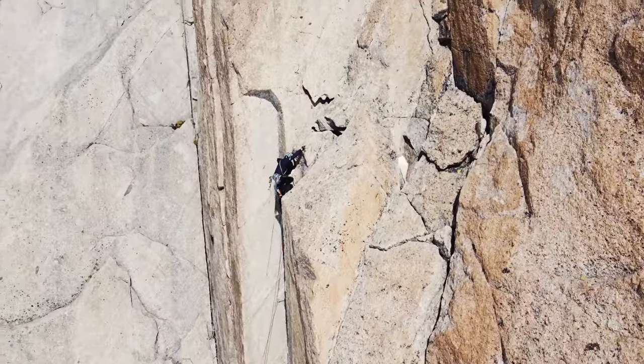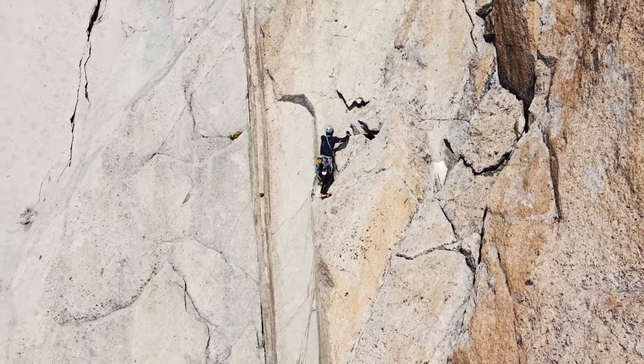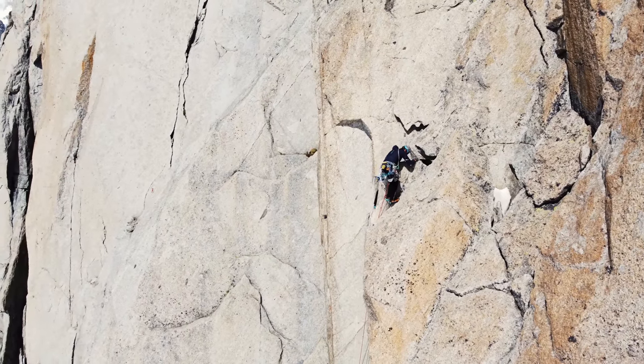Wow, beautiful — wonderful climbing, very classic but really nice. It's fun to move on this athletic climbing, pretty fast. It's a good training, I think.